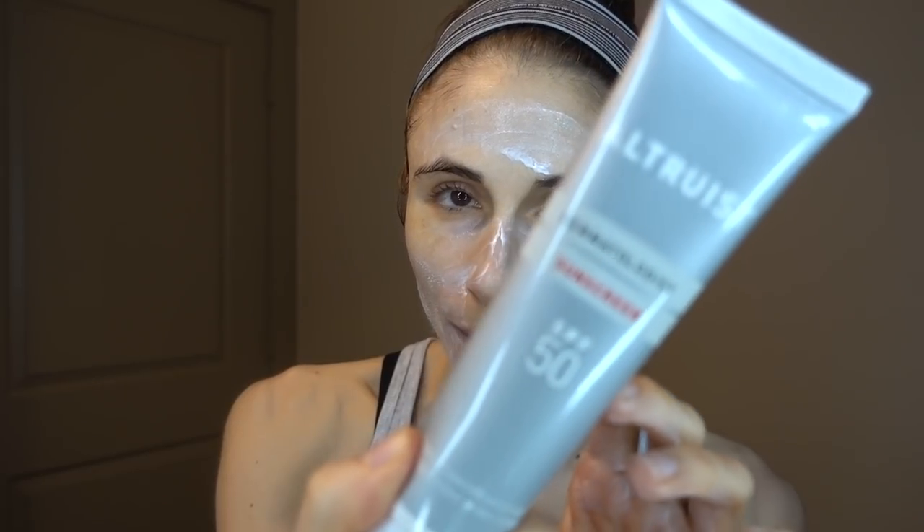I'm using the Altruist SPF 50, which I reviewed a while back. It's a chemical sunscreen that's very affordable, formulated by a British dermatologist, and a portion of proceeds go to charity. They don't sponsor me — I just really love the sunscreen. It's wonderful for sensitive skin and great for oily skin too. The chemical filters in this are phenomenal. I'm putting it on just as a little base layer to a damp face.